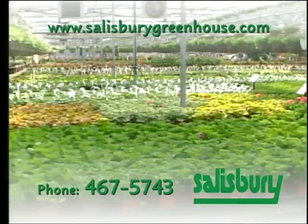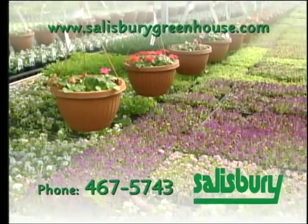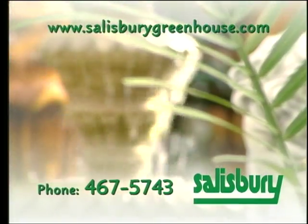Good Growing is sponsored by Salisbury Greenhouse — plants, gifts, fountains — in Sherwood Park.